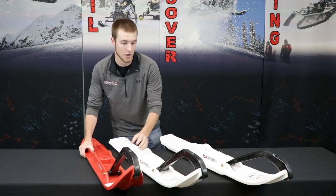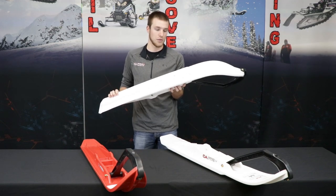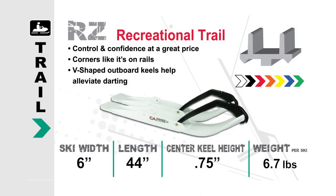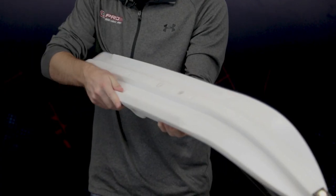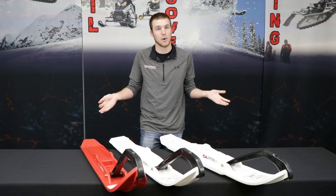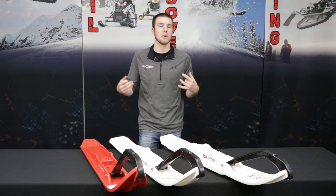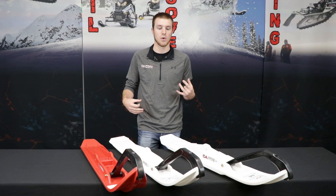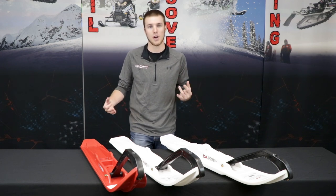We also have our Razor ski, which has been designed for the older sleds with a little bit more aggressive underneath features. You can see the more pyramid diamond shape underneath the outer keels here. The other question we get with our Razor skis is: I have a newer machine — can I still use my Razor skis on it? Of course you can. It's still going to work great; it just might be a little bit more aggressive with more ski pressure with that rider-forward design.